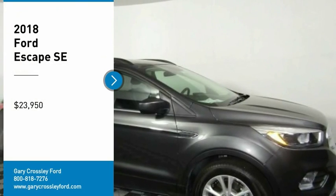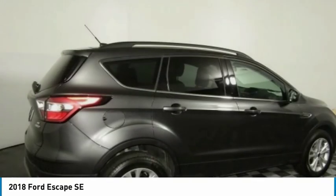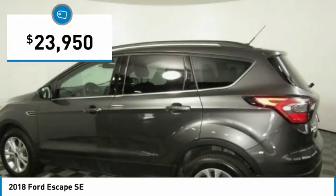Make a great choice today with the 2018 Escape. Sip and Go with Ford Escape, priced below $25,000.